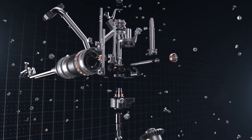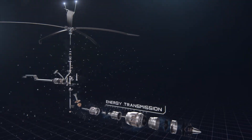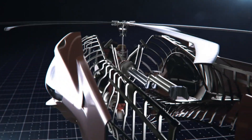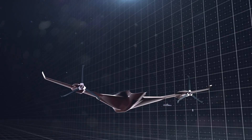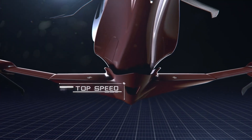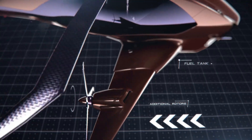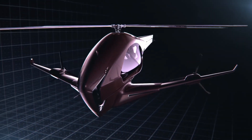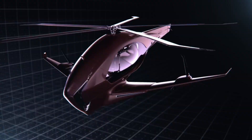Whether or not a helicopter exactly like this will ever be built remains to be seen, but it does highlight the potential of hybrid propulsion systems and new design concepts to make helicopters more efficient, quieter, and safer. While not a fully developed concept with engineering specifications, the ASEP offers a glimpse into what future helicopters might look like.